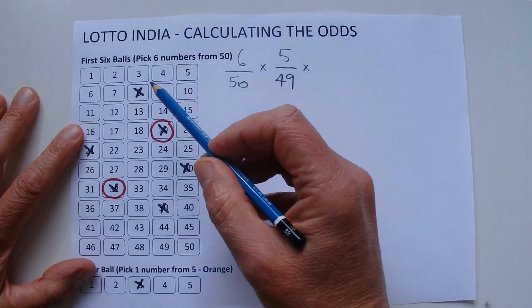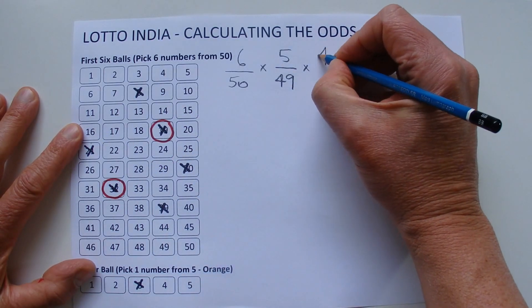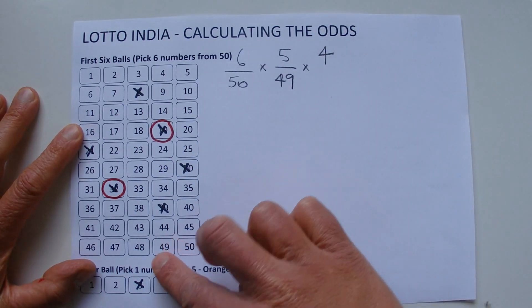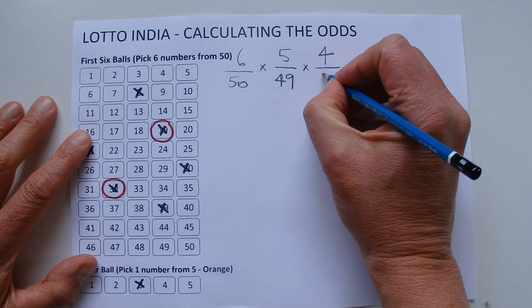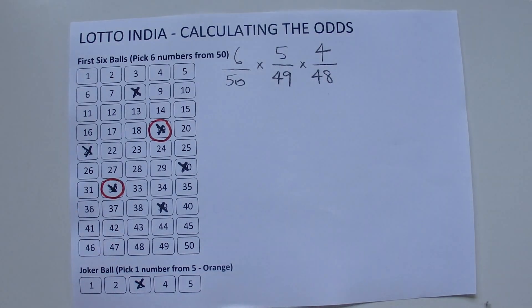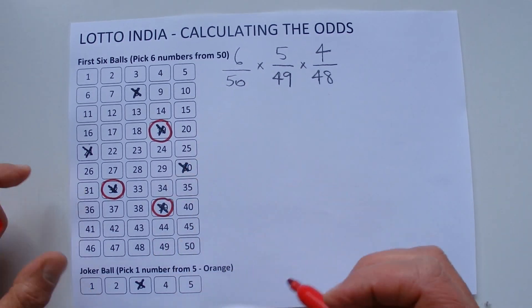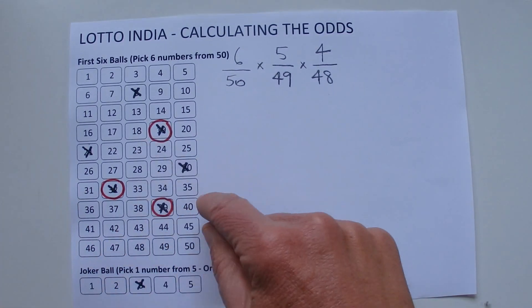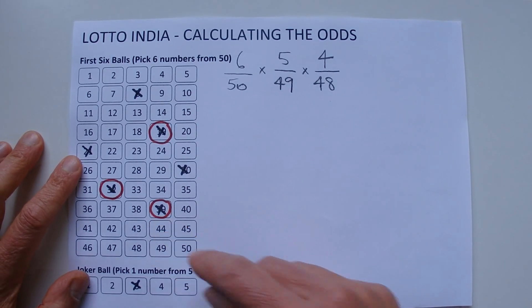Now when the third number is drawn, you're left with four chances. Two numbers have already been drawn out of the barrel, so you've got 48 numbers left. So you've got four chances in 48 of matching the third number. I'll mark off 39 as matched.